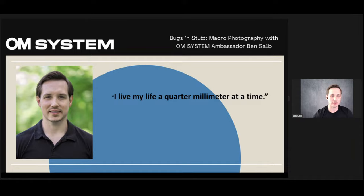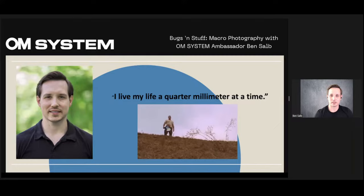Before we go to the next slide, I just wanted to go with a little quote here: 'I lived my life a quarter millimeter at a time.' That old Dom Toretto — he was into macro. I probably should have picked a more recognizable Fast and Furious clip.